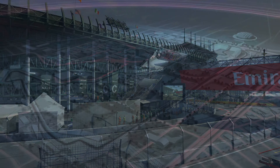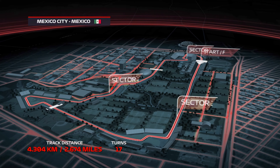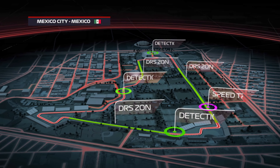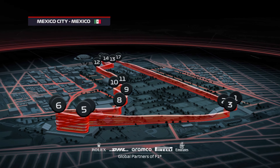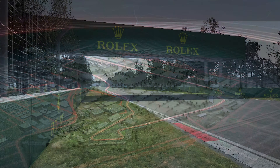The Autodromo Hermanos Rodriguez — 2.6 miles of track that allows drivers to take full advantage of their cars, reaching speeds in excess of 220 miles per hour and providing lots of opportunities for overtaking. The circuit features 17 corners: 10 to the right and the remaining seven going to the left.